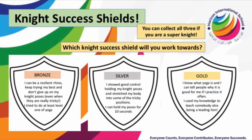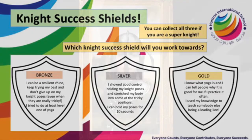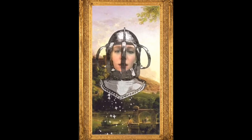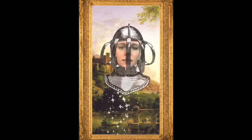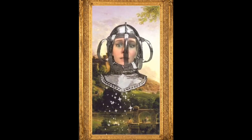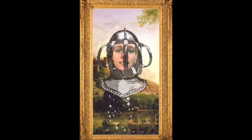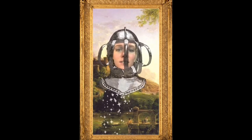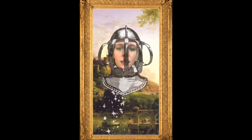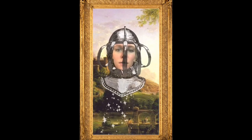Which of the knight's success shields have you received today? Wow boys and girls, that was some hard work. I hope all of you knights have been training really hard today — I think you all deserve a pat on the back. Well done! Don't forget, send in some pictures and some videos of your evidence so I can see how strong you're getting. Well done knights in action — I will see you soon. Goodbye!